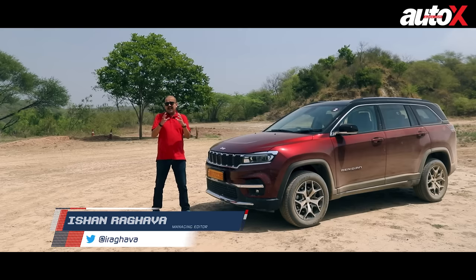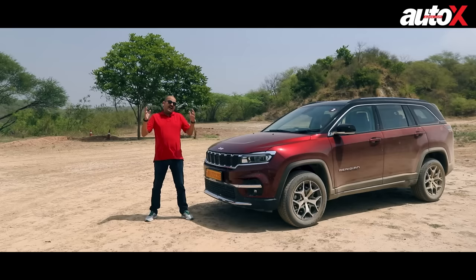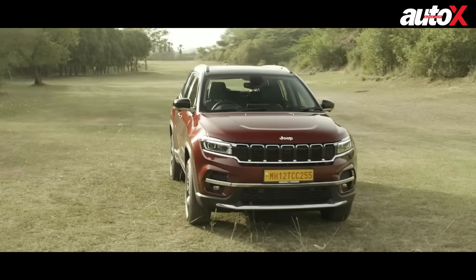When we are normally reviewing a car, you would see a car that's shiny, clean, showing off its best lines and hopefully in a beautiful destination. But today is different — today we have a really dirty Jeep, and we are in the middle of nowhere.